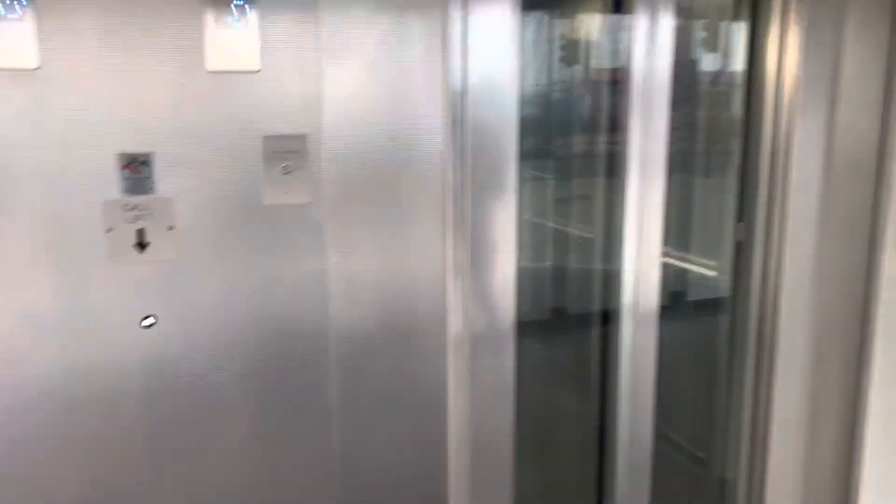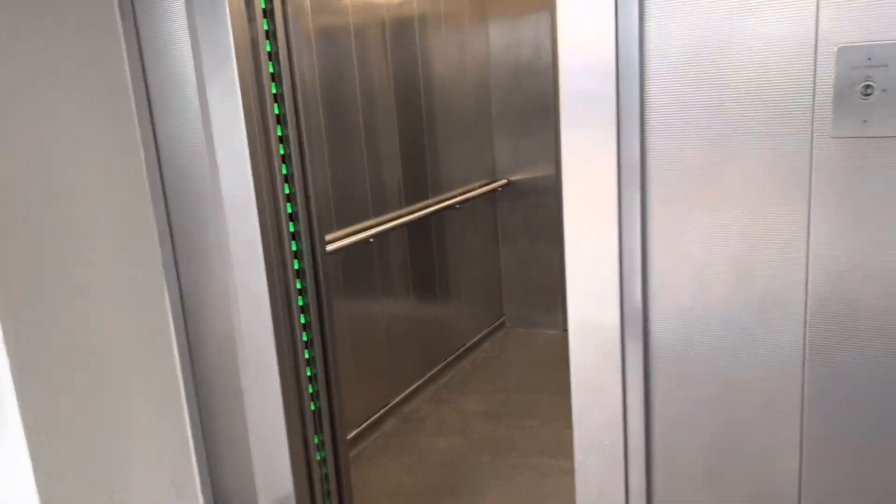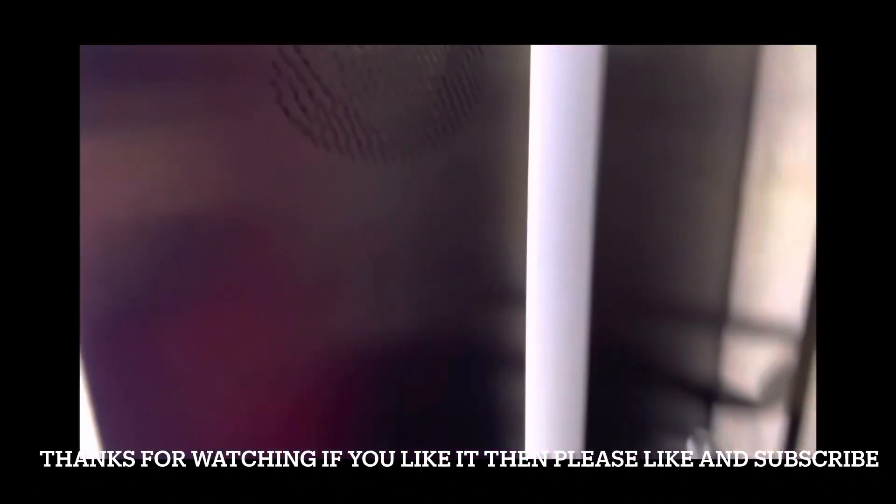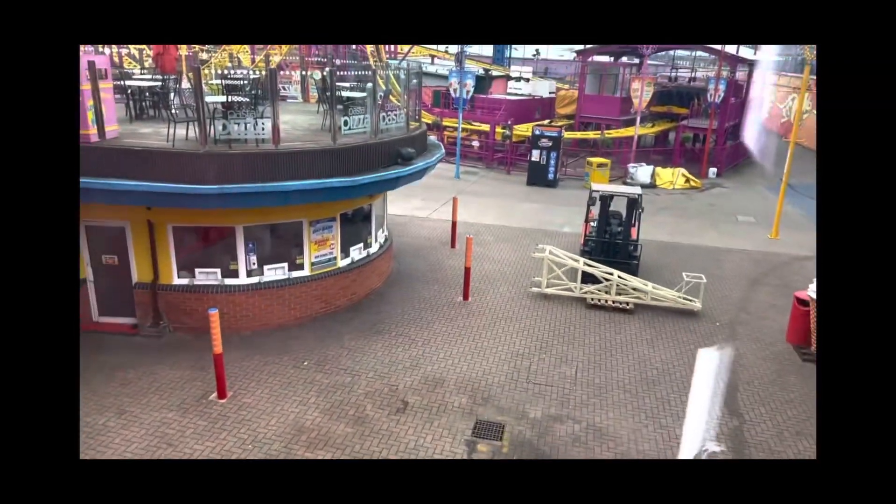Doors open. Lift two has literally beat lift one — how nice is that! Okay, we'll watch those two doors close. There goes lift two. And there goes lift one. Back down. The door close button works — I like that.